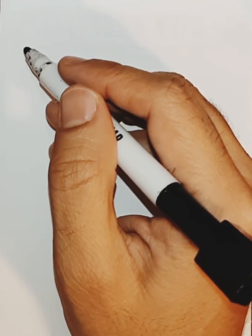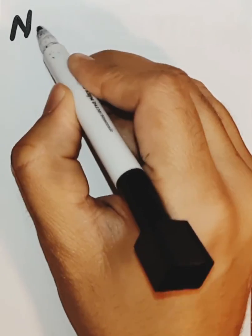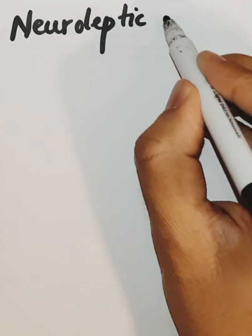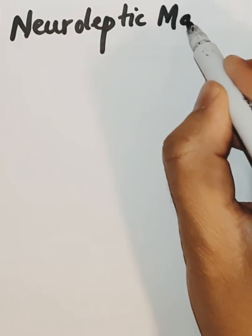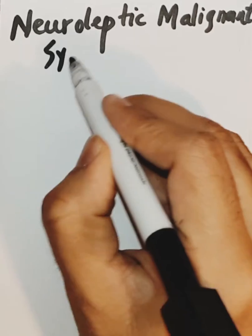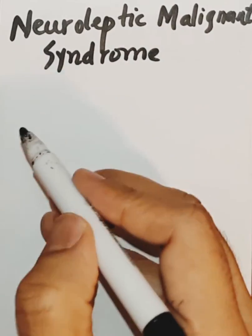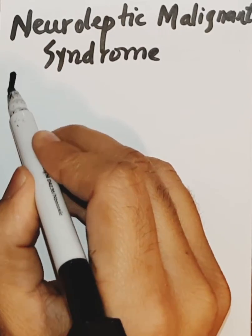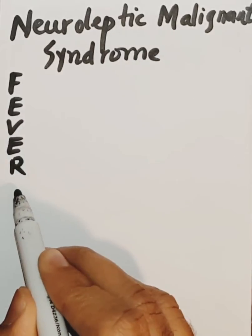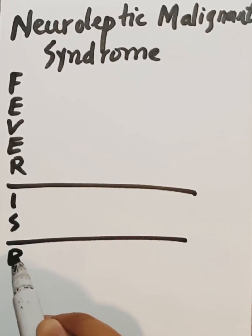How to remember the clinical features and treatment for Neuroleptic Malignant Syndrome. We remember it with the mnemonic: FEVER is BAD.